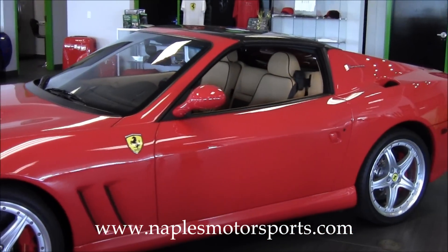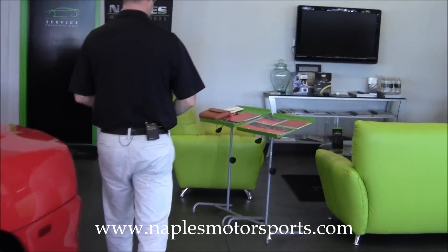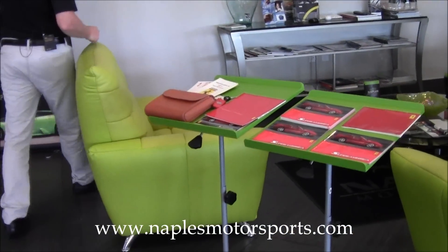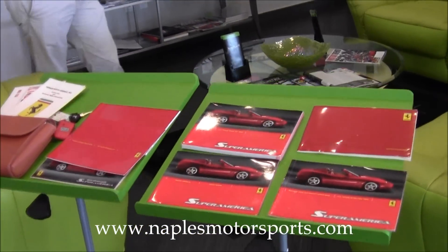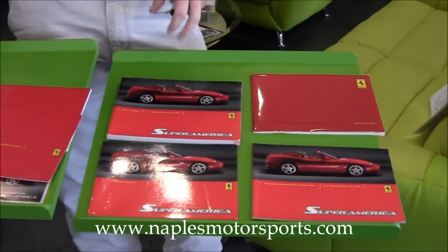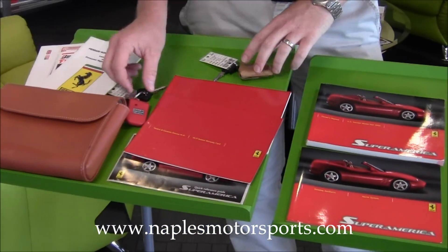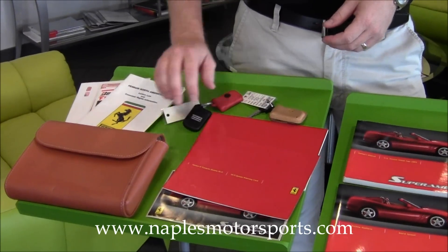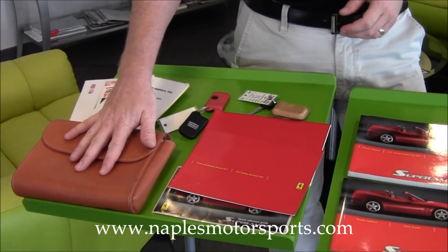I want to take you over here now and show you everything that we have with the car. I've got all the original books that came with the car — the original owner's manual, the service manual, the warranty handbook. I've got both sets of keys, the three remotes including the red remote, and then the original leather keeper for the books.